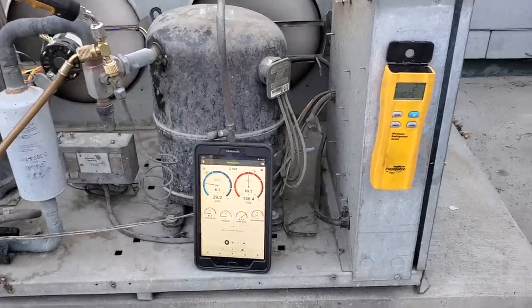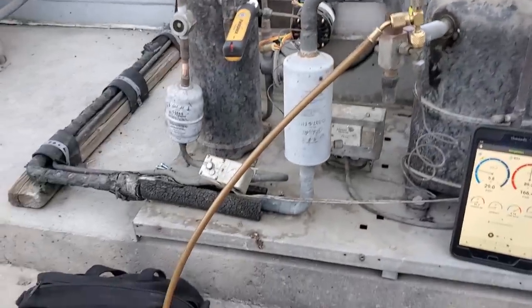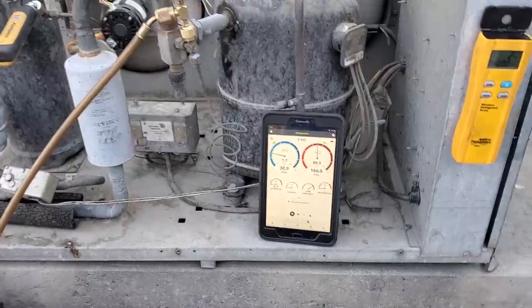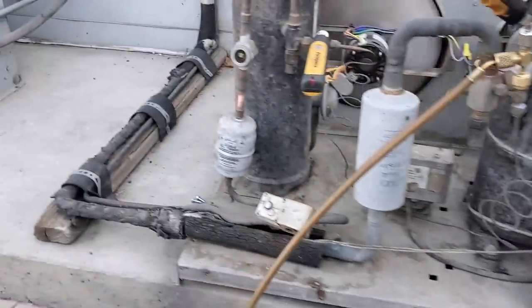Now we're getting to a more stable level. I've added just shy of three pounds of gas to the system, and it is actually running now. We have 166 head pressure, 30 back pressure — that's a 7-degree evaporator. We're still low on charge, but we're going to let it run for a little bit and just see what happens.